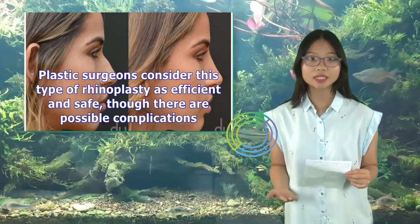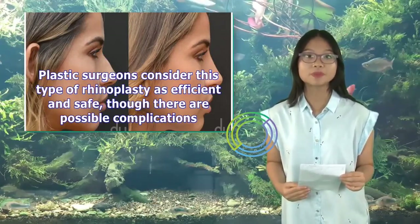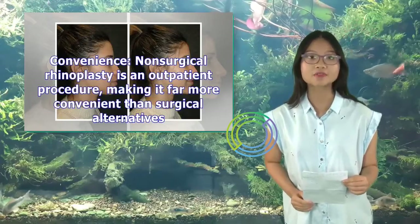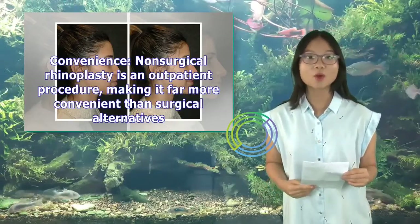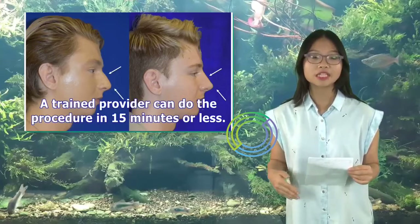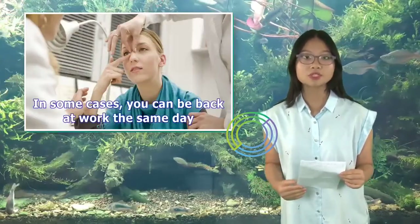Plastic surgeons consider this type of rhinoplasty as efficient and safe, though there are possible complications. A common side effect is redness. Non-surgical rhinoplasty is an outpatient procedure, making it far more convenient than surgical alternatives. A trained provider can do the procedure in 15 minutes or less, and in some cases you can be back at work the same day.